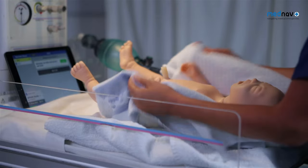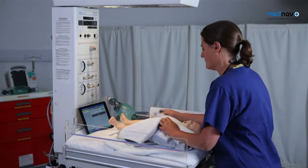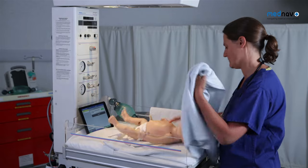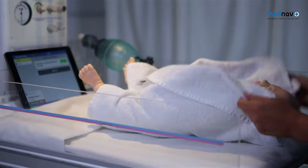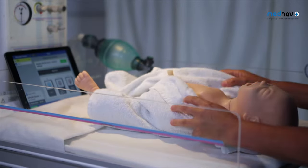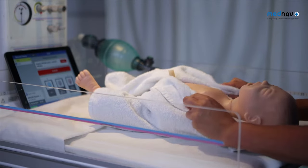Stimulate, dry, and remove wet towel. Complete Apgar score. Confirm reflexes.